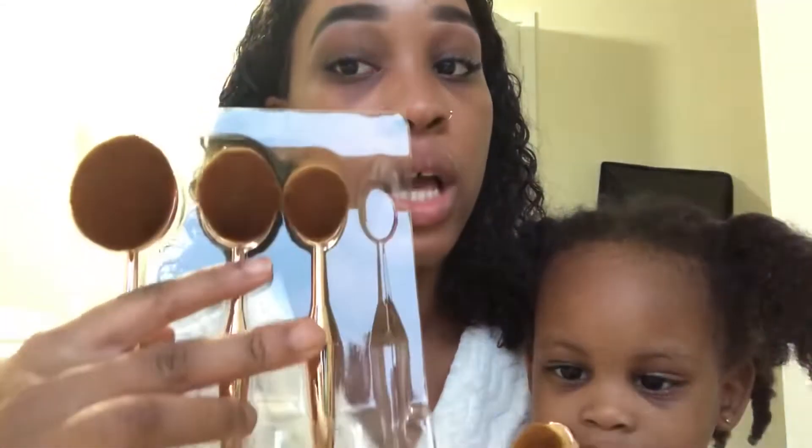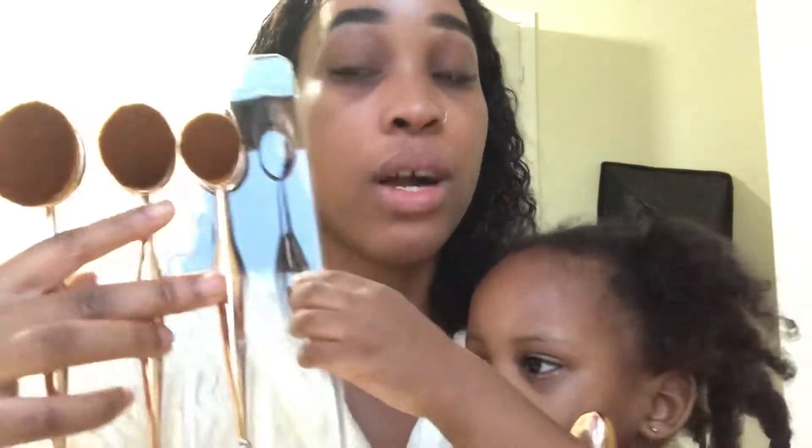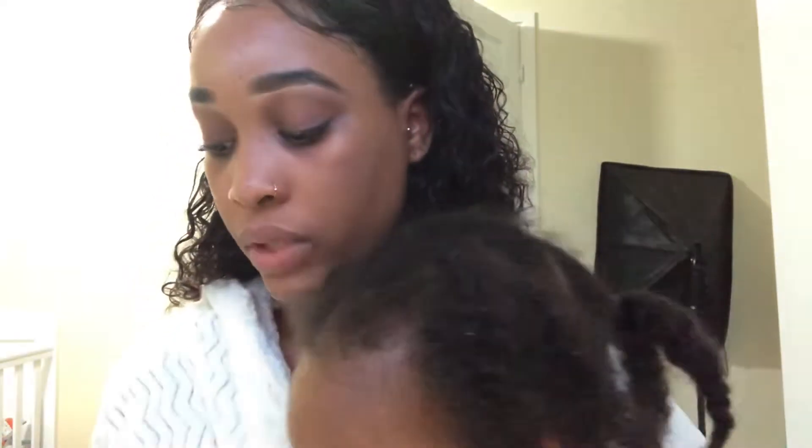The third one is the contour brush. It says use it to define the face with bronzer or apply highlighter to your cheekbone. So this one is to apply bronzer as well but to define your face in the small and medium areas that you can't really reach with the bigger brush.